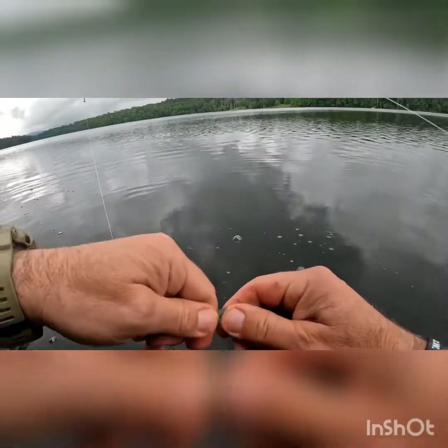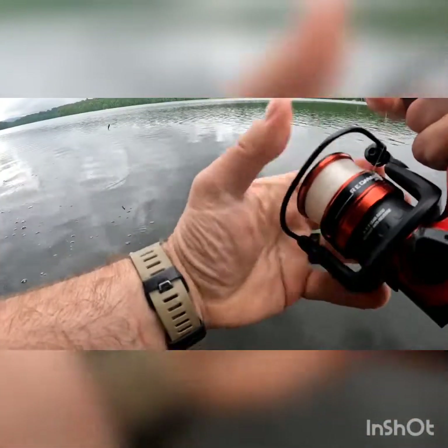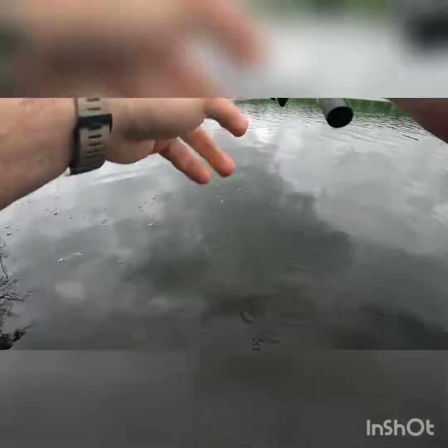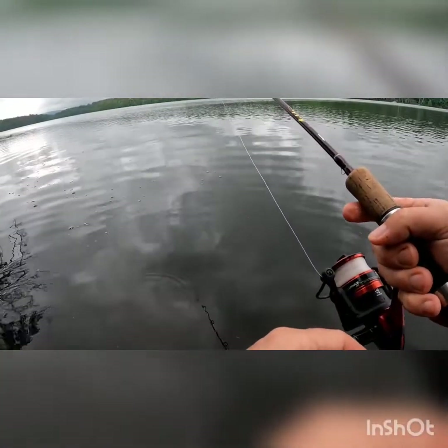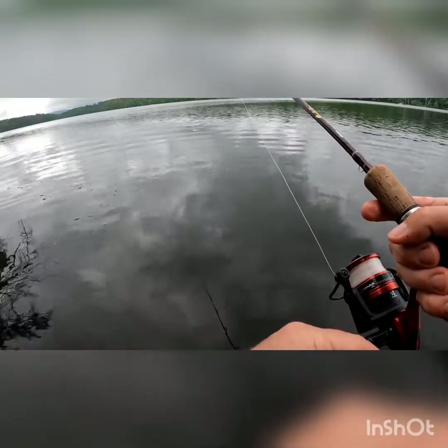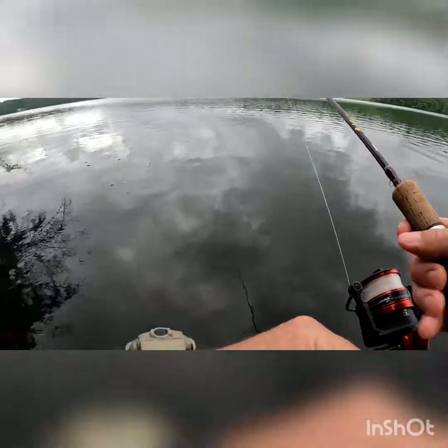I don't have much time left so I don't know if I'm gonna catch anymore. Looks like it's gonna rain and my son has a baseball game — I have a pretty good walk to get out of here. Got a clean fish, which is a good thing. Back-to-back cast — look at that!